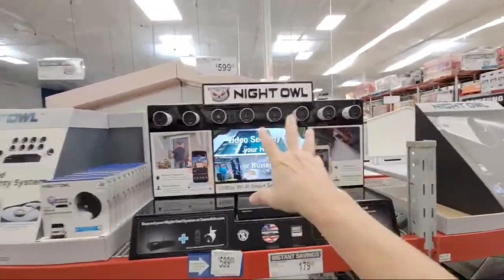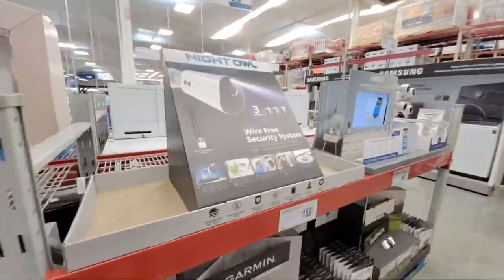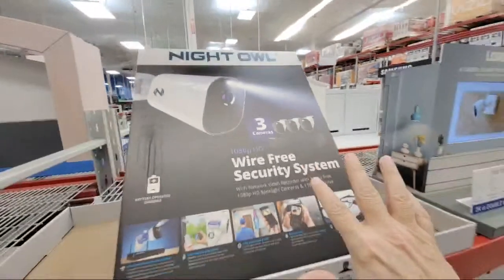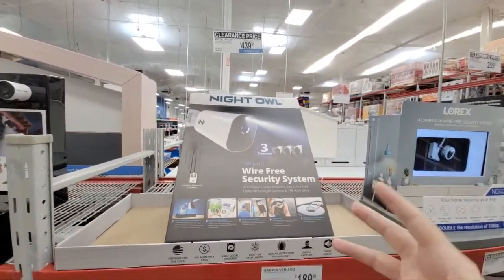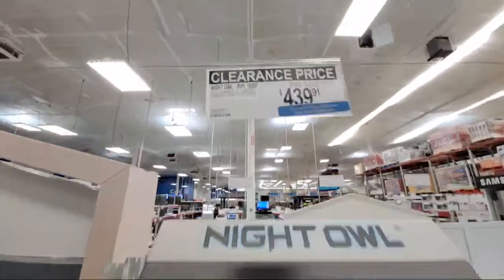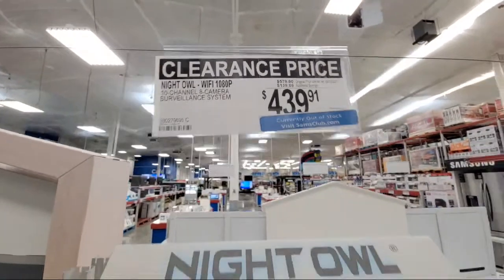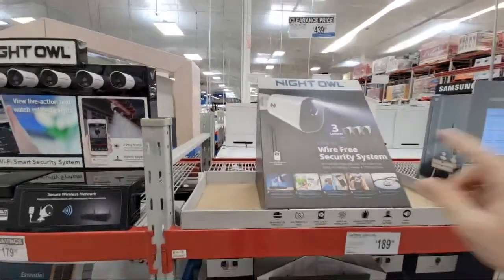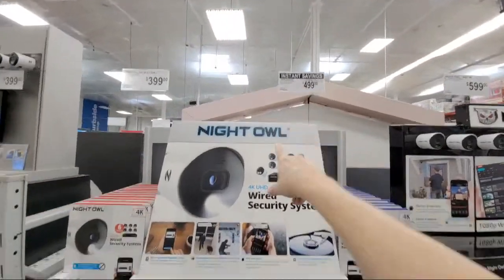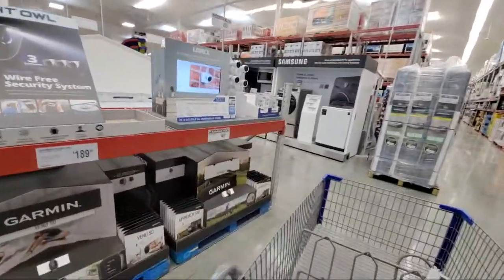Why would you get a smaller system when this one comes with 10 cameras? There's another Night Owl being clearanced — a 3-camera system, and remember, it's only HD, 1080p. This 3-camera system is still $439, and this store is out of them so it's only online. Why pay $439 for 3 cameras when you can get 10 cameras for $499? Much better deal even if you don't use all of them — save the spare cameras as backup or sell them online.